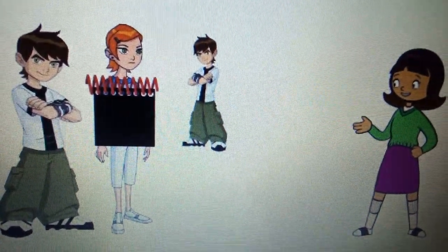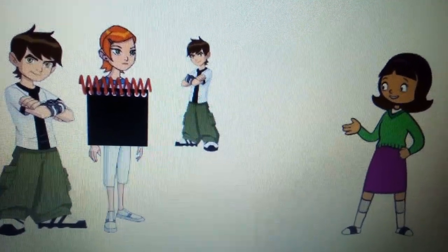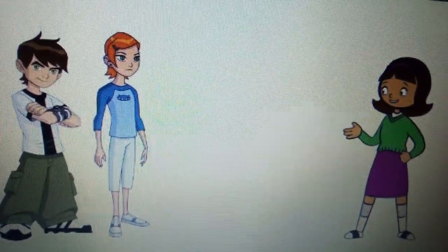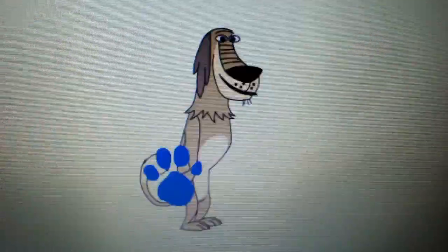Hmm, I wonder what Dookie wants to do at the Christmas party with me. Do you know? Maybe. But I think we should keep an eye out for two more clues. Then we can know for sure.